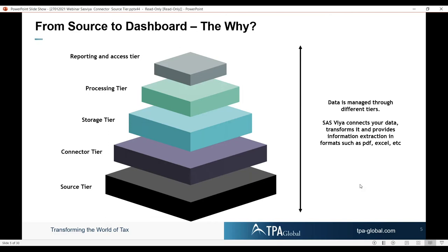The data is managed through the different tiers. The big question is always: if you start injecting or creating data at the source tier, how valid, solid, and how well have you organized yourself in terms of data integrity and data quality and architecture? This is the heart of the matter where SAS Viya is focused on — it connects the data, transforms it, and provides the information through extraction in different formats. It's a very visual approach, which we will show you in a minute.